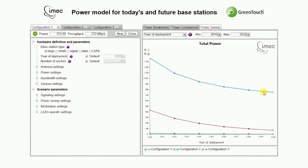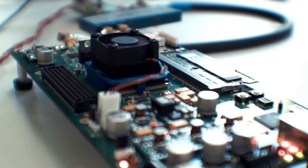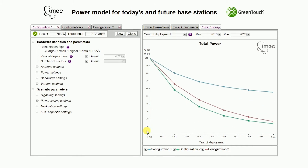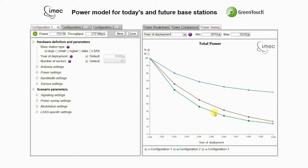It is expected that power consumption reduces with newer hardware technology. To compare the different base station types, the power consumption is plotted relatively to 2010. It then becomes clear that pico and large-scale antenna systems will become substantially more power efficient, while the scaling of macro base stations is more limited.